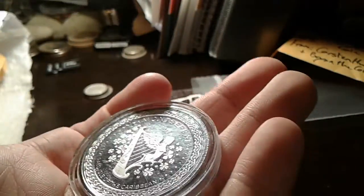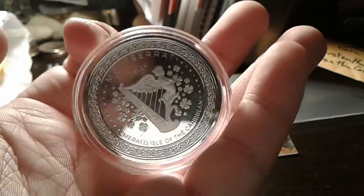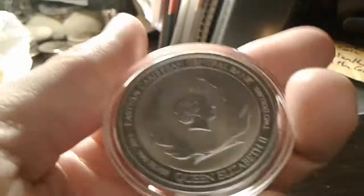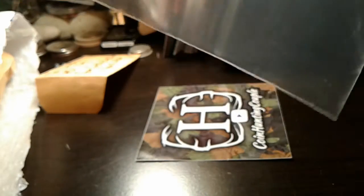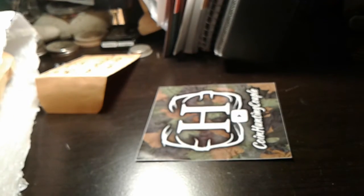And then I got — I believe this is a 1 oz. I'm not sure what this one is. I think it is 1 oz. So it is Eastern Caribbean Central Bank, 1 oz fine silver, so pretty awesome there. I think I'm going to put all this back in the baggie actually, just so I don't lose it for right now.